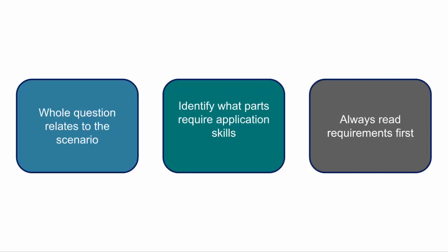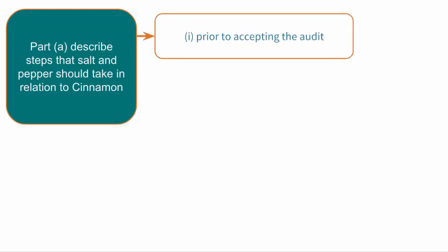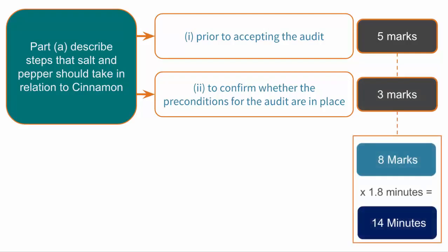Let's look at Part A in isolation. Part A asks to describe the steps that Salt and Pepper should take in relation to Cinnamon: Part 1, prior to accepting the audit, and Part 2, to confirm whether the preconditions for the audit are in place. There are 5 marks allocated for Part 1 and 3 marks for Part 2, therefore spending around 14 minutes on Part A before moving on.